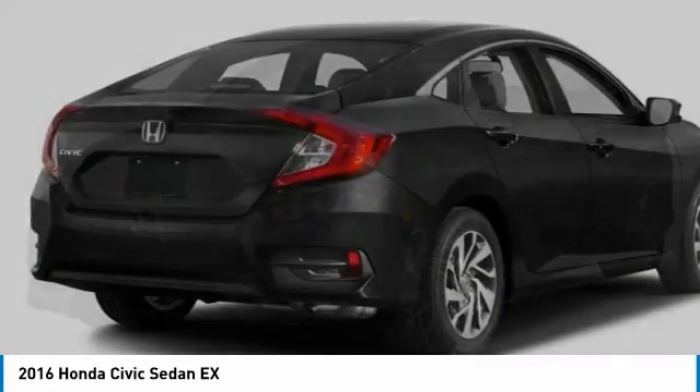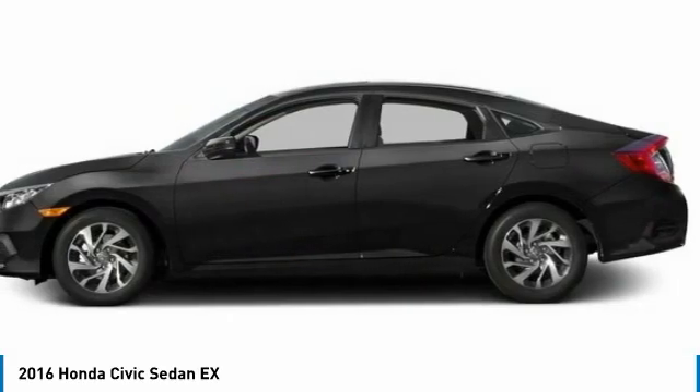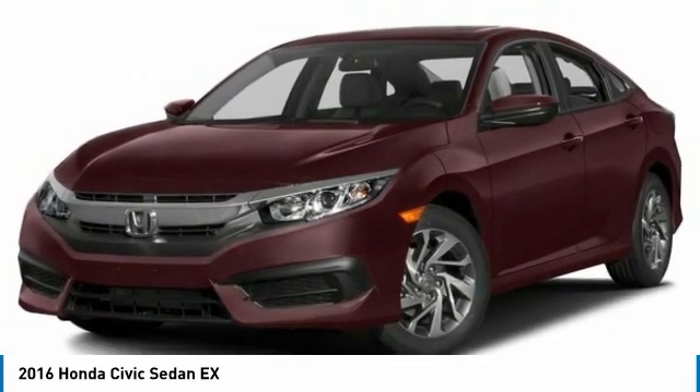In the 2016 Honda Civic — practical, awesome gas mileage, and incredibly reliable. This vehicle has less than 60,000 miles.